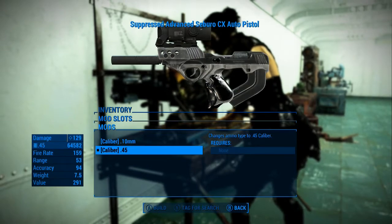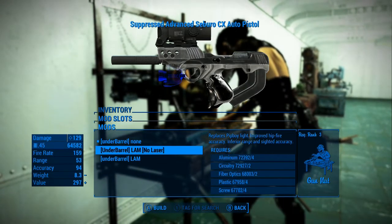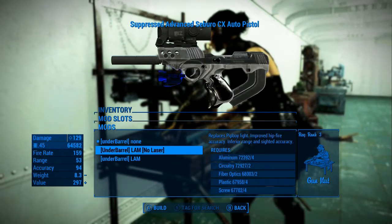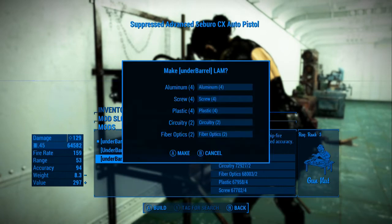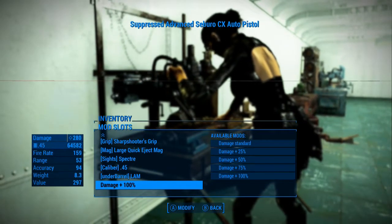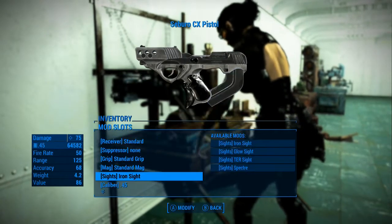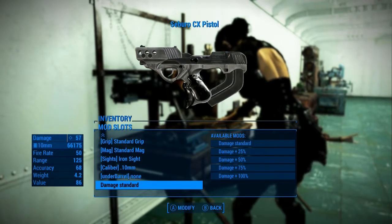Caliber is .45 — that seems to be the better caliber. I'm going to have to go back to the other one and make it. Do we want the laser? Replace this Pip-Boy light? Or do we want the lamp — replace this Pip-Boy light. Inferior range and sighted accuracy. Improved hip fire. Let's see what we get — let's increase that damage. Let's go back to the other one. That's the suppressed advanced version. Let's do the absolute standard — make sure everything is just standard. So I want 10 millimeter. Underbarrel is none. Damage is standard.